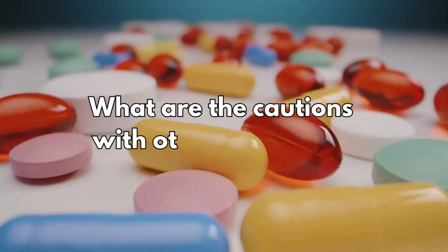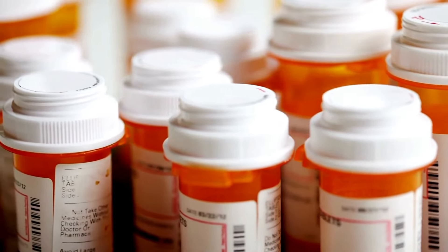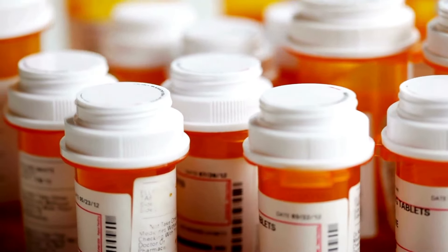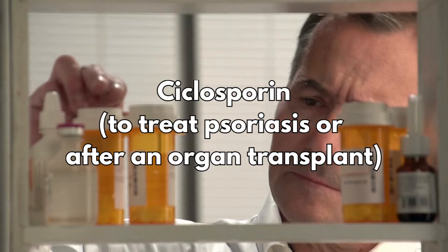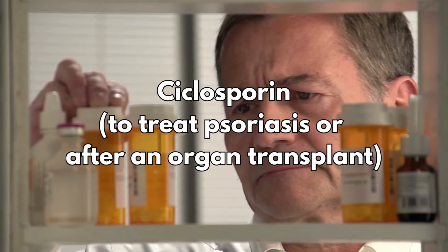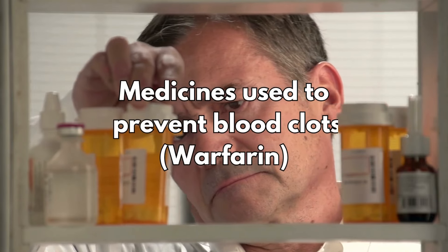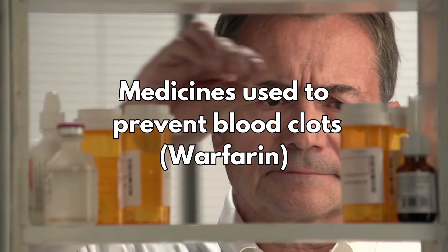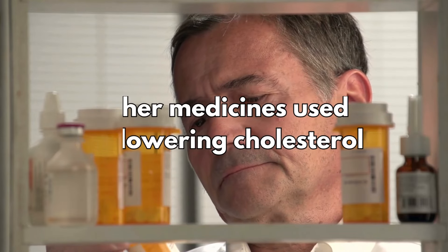What are the cautions with other medicines? Some medicines can affect the way ezetimibe works and increase the chances of side effects. Tell your doctor if you're taking any of these medicines before you start ezetimibe: cyclosporine, which is used to treat psoriasis or after an organ transplant; medicines used to prevent blood clots such as warfarin; and other medicines used for lowering cholesterol.